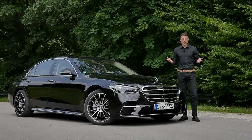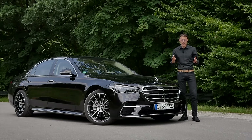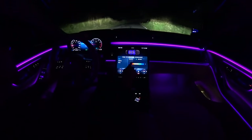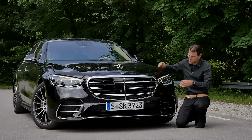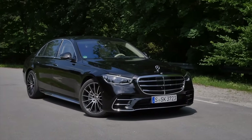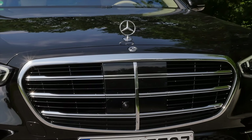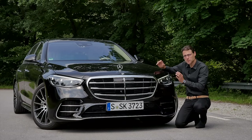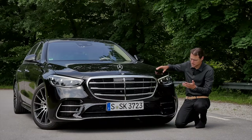Now for an in-depth review of the all-new Mercedes S-Class, including Autobahn driving and a nighttime driving feature. This is the Mercedes S-Class V223 — the standard US version or the long-wheelbase European version, here in AMG Line with sportier front styling.